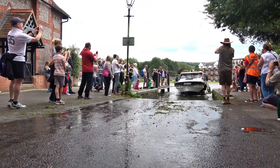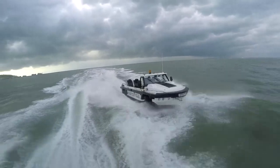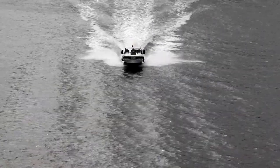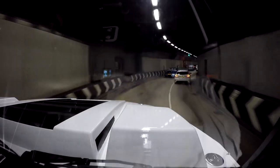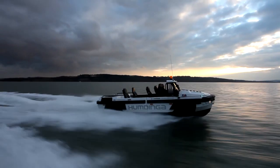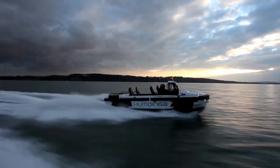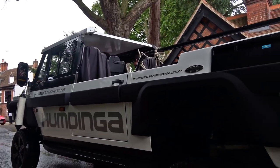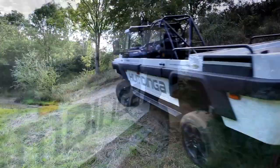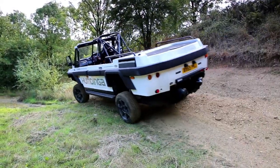What sets the Humdinga apart from other amphibious vehicles is its incredible range of features. It's equipped with a host of advanced technologies, including GPS navigation, radar and sonar systems, making it perfect for marine search and rescue operations. Its spacious interior can accommodate up to nine passengers, and the seats are fully adjustable for optimal comfort. If you want a heavy-duty option for exploring the great outdoors, the Gibbs Humdinga is for you.